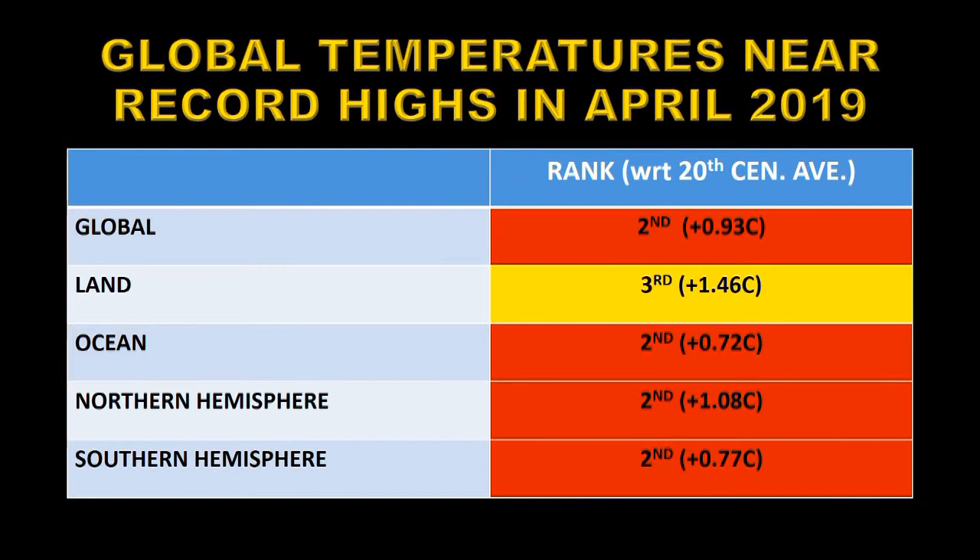The global temperature anomaly in April was the second highest on record with an excess temperature of 0.93 degrees centigrade above the 20th century average. The land is warming up a lot faster than the ocean. The land got a temperature anomaly of 1.46 degrees centigrade above the 20th century average, whereas the ocean is only 0.72 degrees centigrade above the 20th century average — about half that of the land.